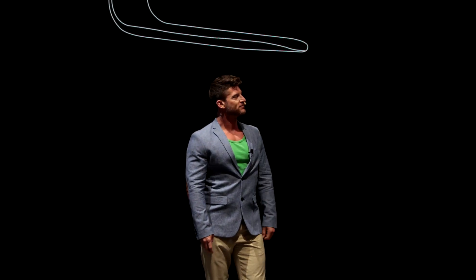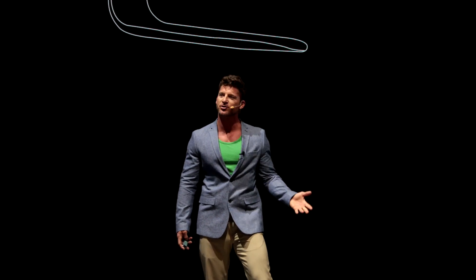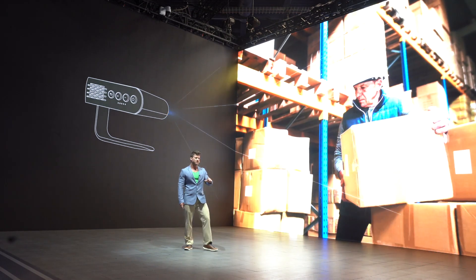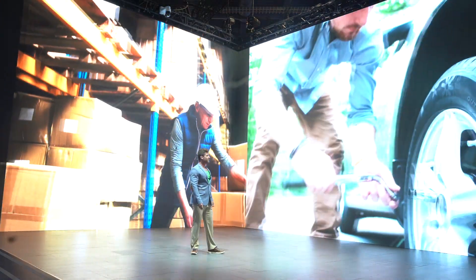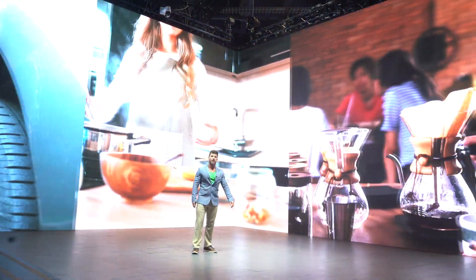Think of a robot. Probably the first thing that comes to your mind is a bulky machine moving in a simple motion, completely useless at home or at work. Maybe in 10 or 20 years there'll be robots that can help us carry heavy boxes, assemble something, maybe even cook or make coffee.